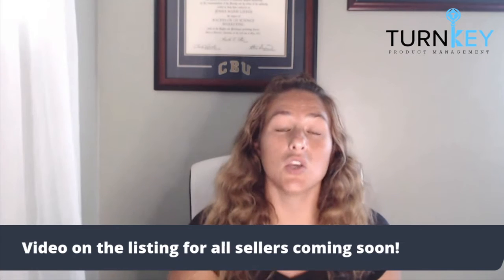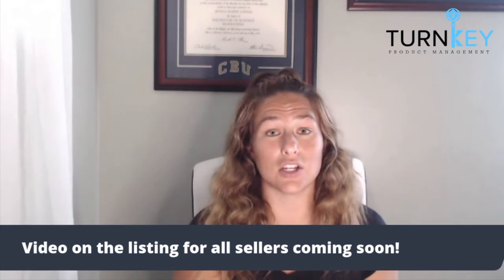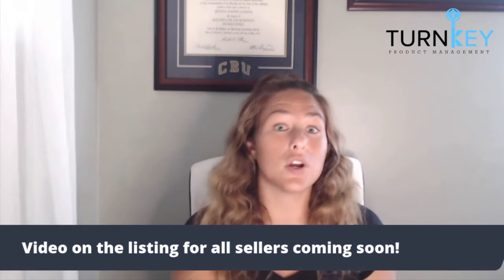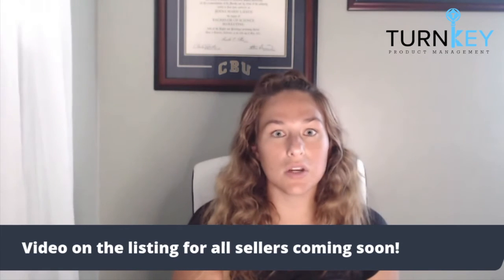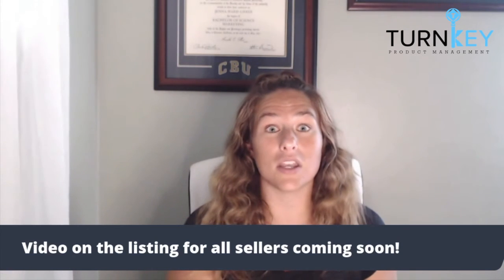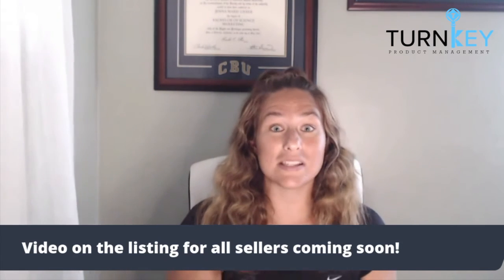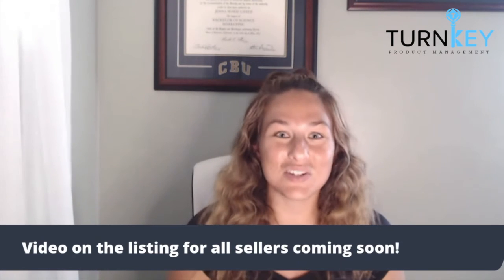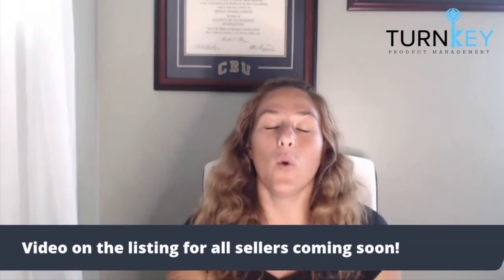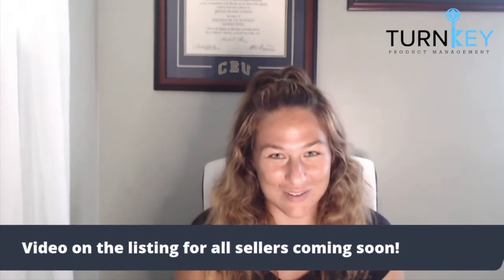For those of you that are brand registered, you obviously already have access to video on the listing, but I did want to point out some other areas you can take advantage of for video. You're able to upload it to your image block, but you are also able to upload it to your Amazon storefront. Amazon storefront is a really great place to drive external traffic — our team specifically uses it for that, using Amazon source tags to track external traffic and make sure our storefront is ready with videos to help with conversions.